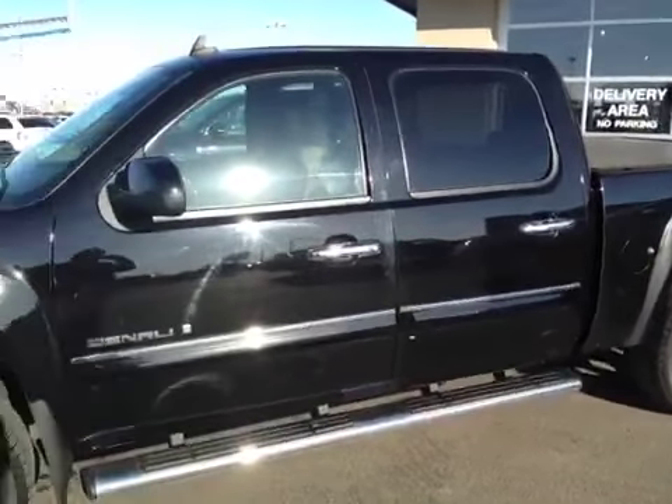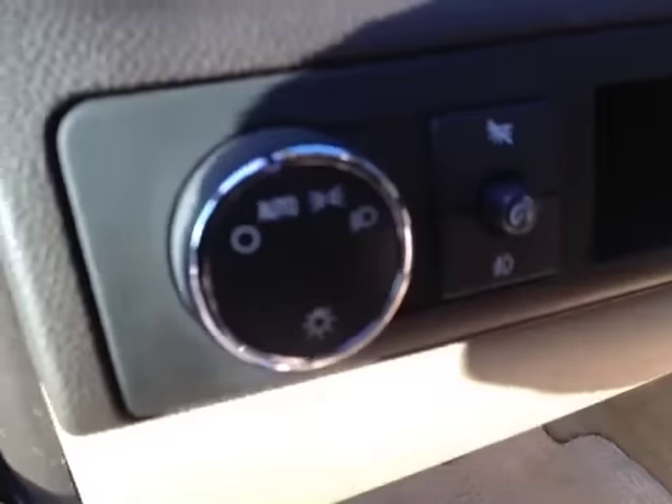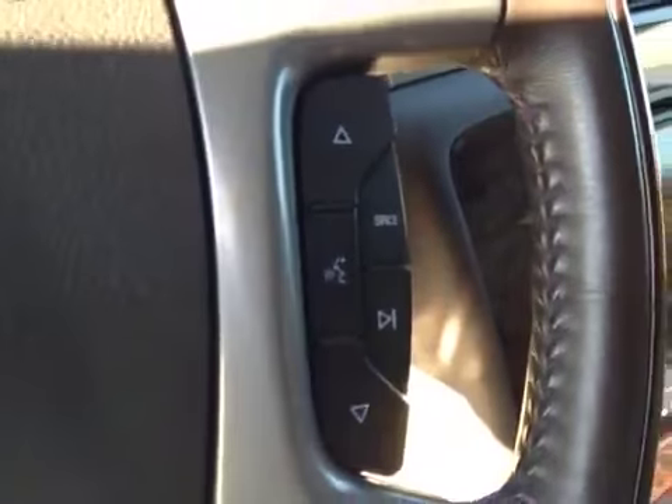Take a look at some interior options. Got your door locks, window locks, window switches, and mirror control. It has power folding mirrors. There's your headlight control. Got steering wheel controls for the cruise and steering wheel controls for the radio.